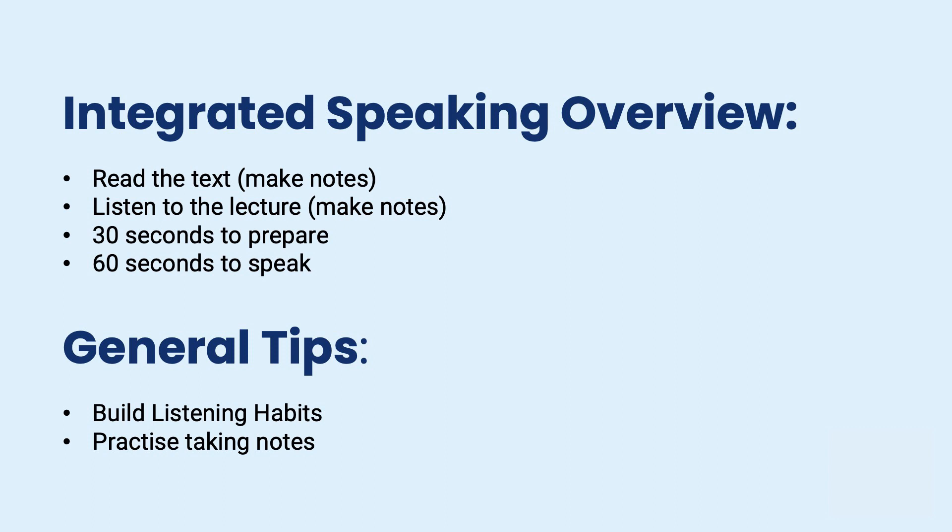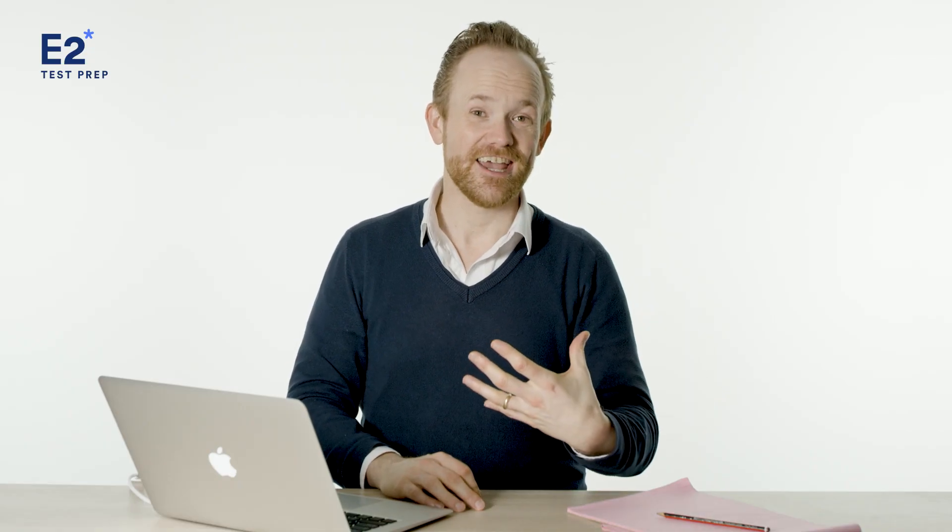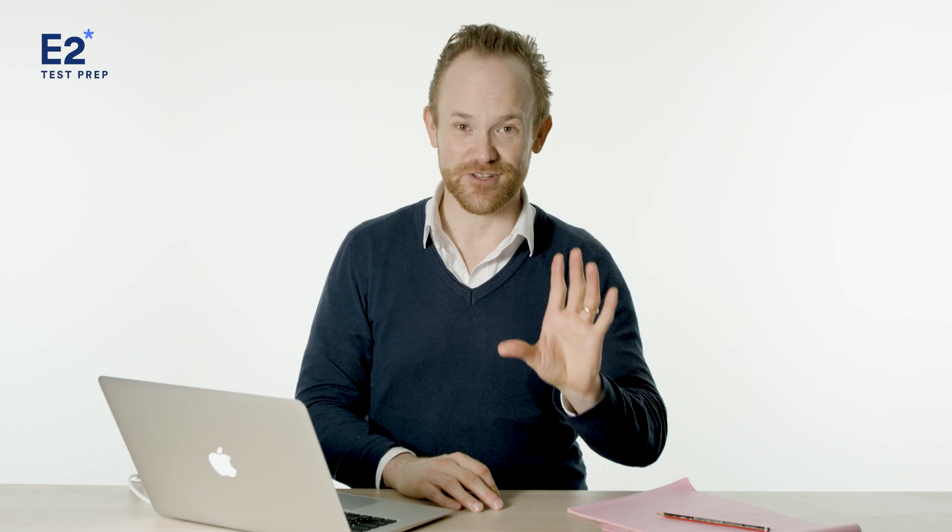Let's take a look at what you have to do in the TOEFL integrated speaking task. First step: you will be given a text and you'll have to read it. It'll be on the screen for a very short time and then it will disappear, so you will have to take notes. Make sure that you practice taking notes. A lot of students who have gone and taken the test come back and say they did not realize how much they were going to depend on their notes.